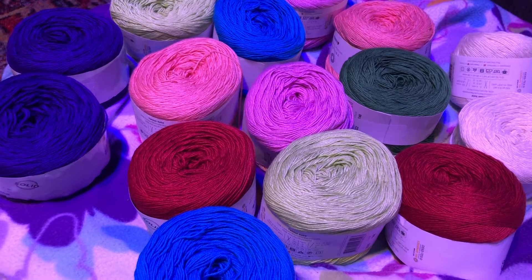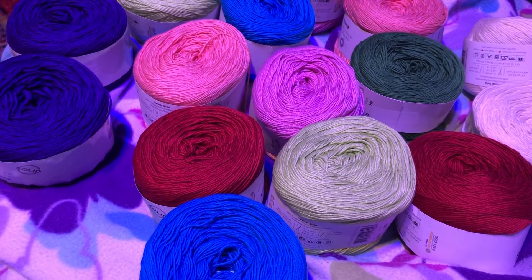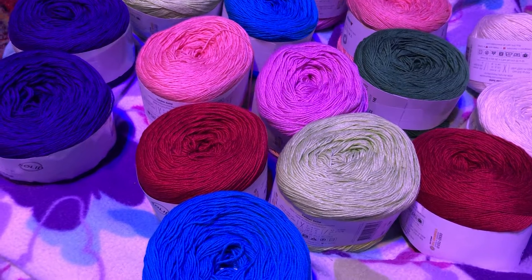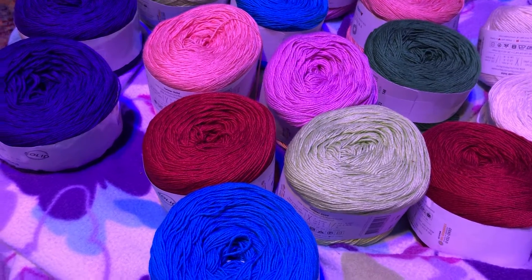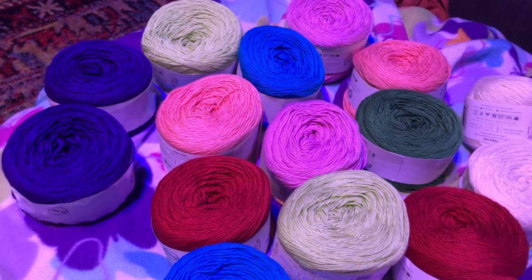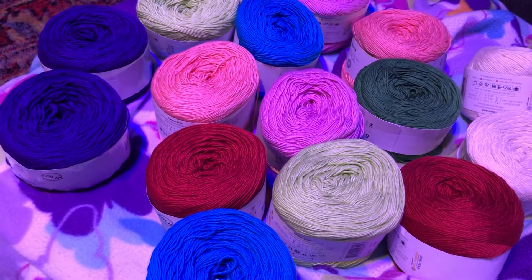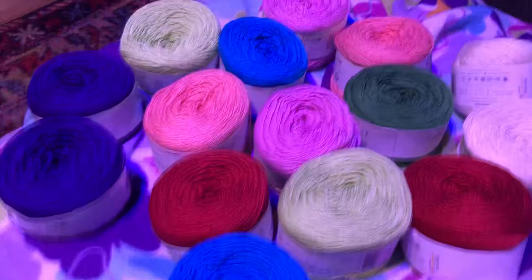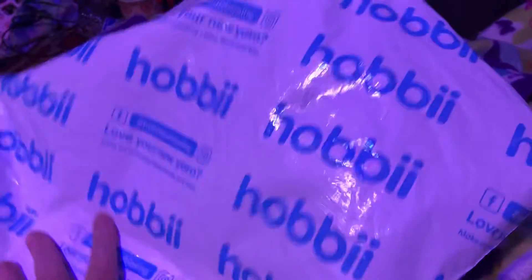That one is from Joann's — it's Big Twist and Caron cake yarn, the big skeins from Joann's. But this is my Hobby Lobby order, my first one. I hope you like it!